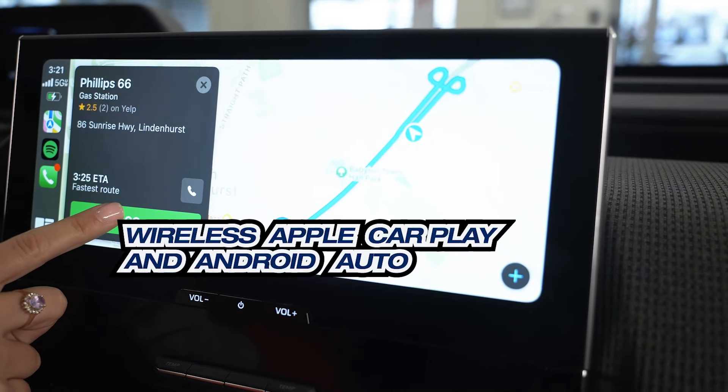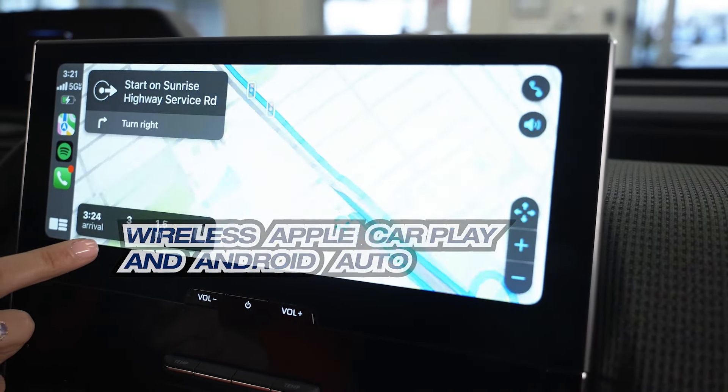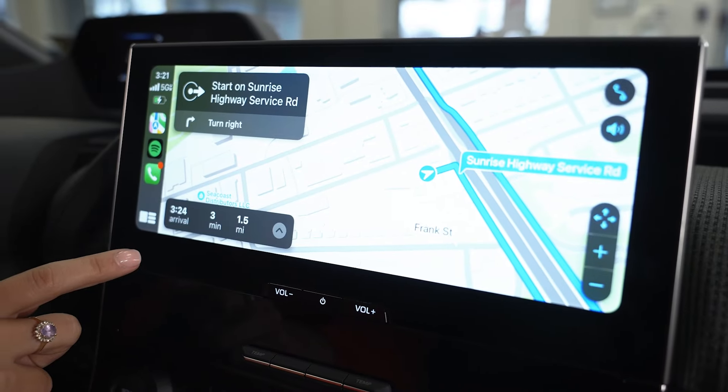This is a nice screen — this screen is beautiful. I feel like everyone in the whole vehicle can see this screen, which is pretty neat.